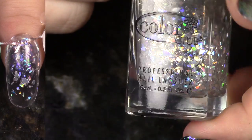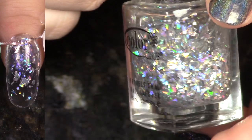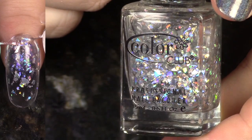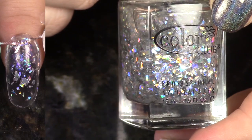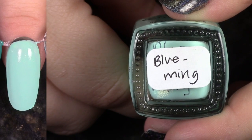Diamond Drops — they're holographic glitter shards. This is really, really pretty. I'm not going to keep it just because I don't ever look to wear something like this — not that there's anything wrong with it, it's just my personal preference. I don't usually go for glitter toppers, so I'm going to pass it on.